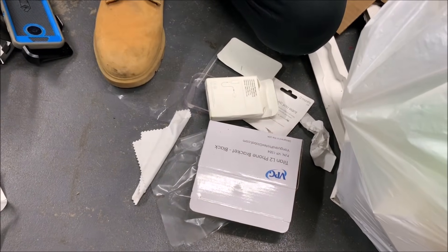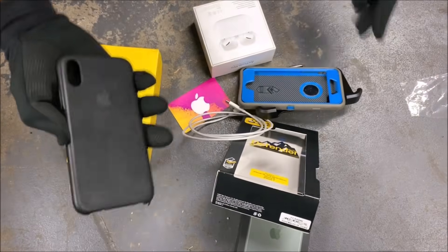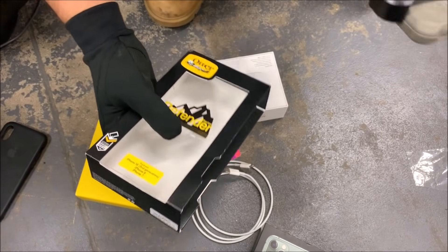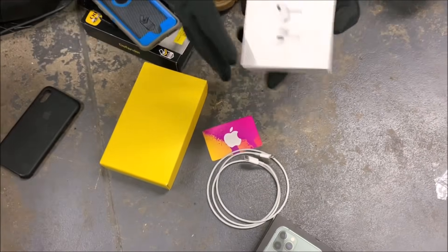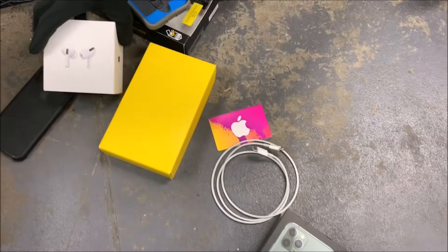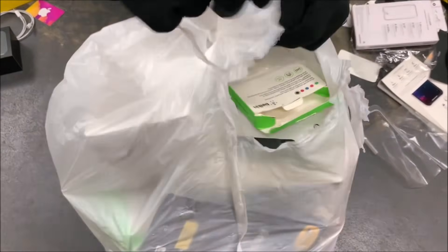That's mostly just garbage but so far for our first bag here's what we got: two cases — a nice leather case and a crappy swapped-out case that tricked me — plus a few boxes: the AirPods Pro box, iPhone 11 box, the MacBook adapter, and the gift card. Not bad. Let's get into bag number two!